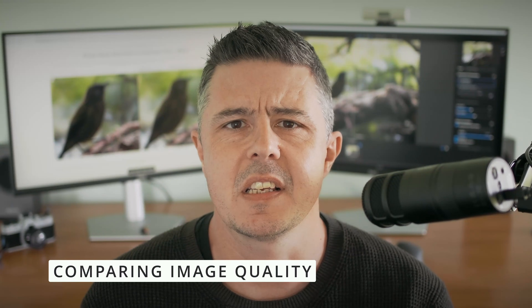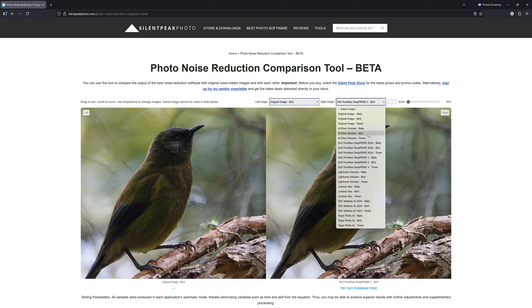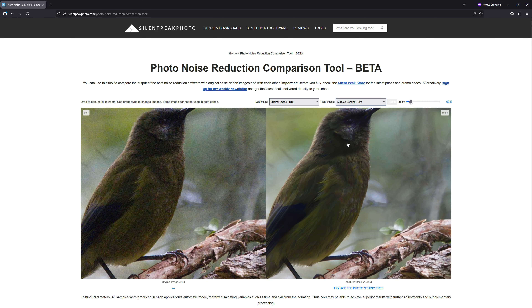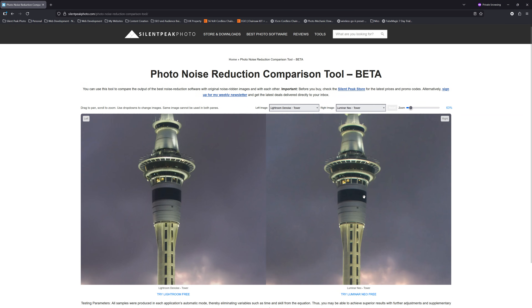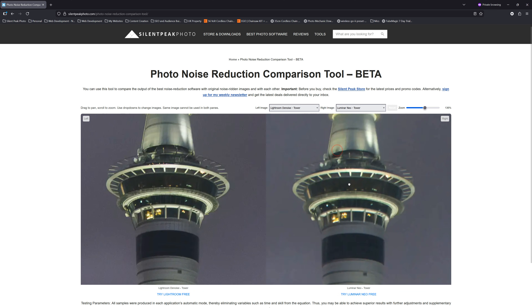At this point I'd like to say that there is definitely more to a de-noising application than merely good de-noising image quality, though of course it is very important. To that end, you can drop by the Silent Pig store and try my image compare tool. Here you'll be able to compare out-of-camera images with de-noised versions and also compare the results of different de-noising applications head to head. It's absolutely free, so you might as well give it a go — there is a link in the description below.